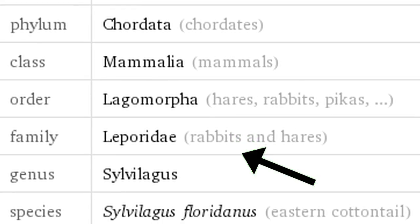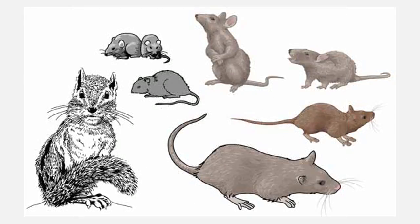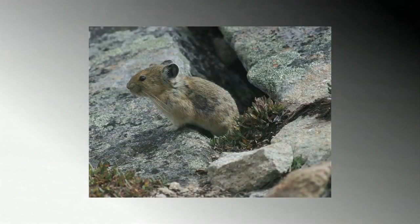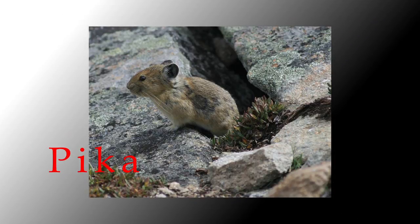Rabbits used to be considered rodents, with whom they only have a superficial resemblance. In 1912, they were assigned their own order. The rabbits and hares of Leporidae, along with pikas, belong to the order Lagomorpha.